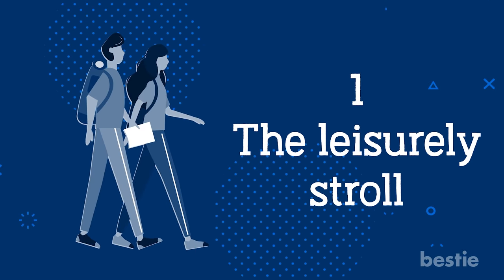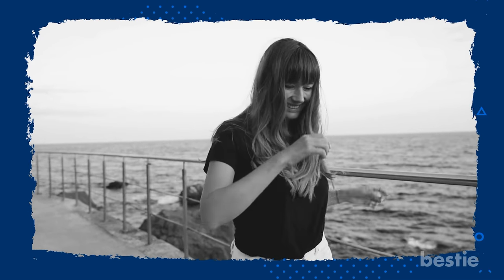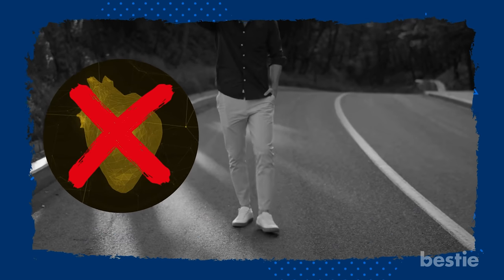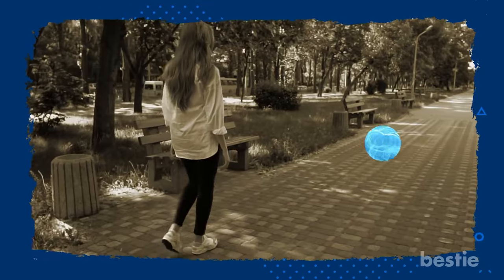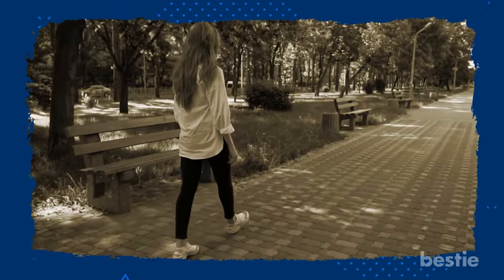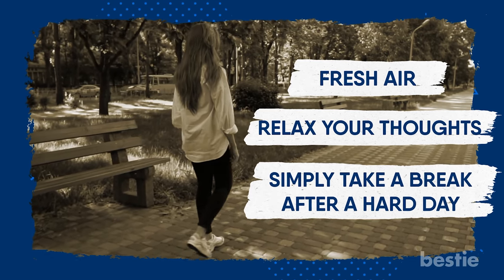The Leisurely Stroll: A relaxed stroll is a popular walking style in most towns and cities. This sort of walk is used for exercise, or to quickly get from one place to another. You won't get any cardiovascular benefits from this style of walking, because the legs are held at a relatively short stride, putting less load on the heart. Leisure walking is more beneficial to your mental health than your heart — it's the type of stroll you go on when you need to get some fresh air, relax your thoughts, or simply take a break from a hard day.